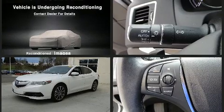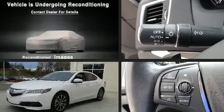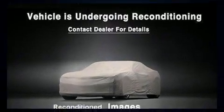Smooth gear shifts are achieved thanks to the refined 6-cylinder engine. And for added security, Dynamic Stability Control supplements the drivetrain.